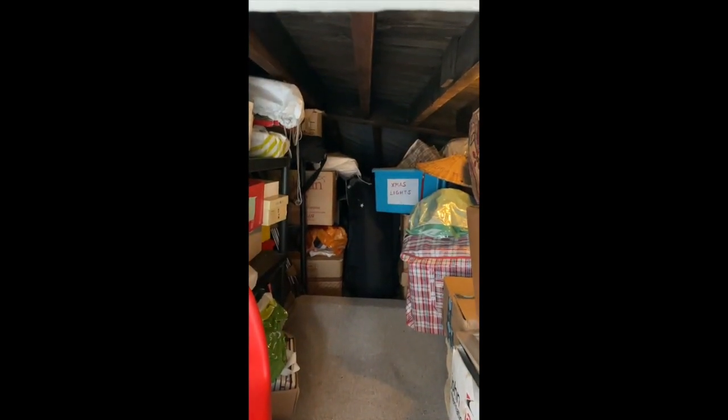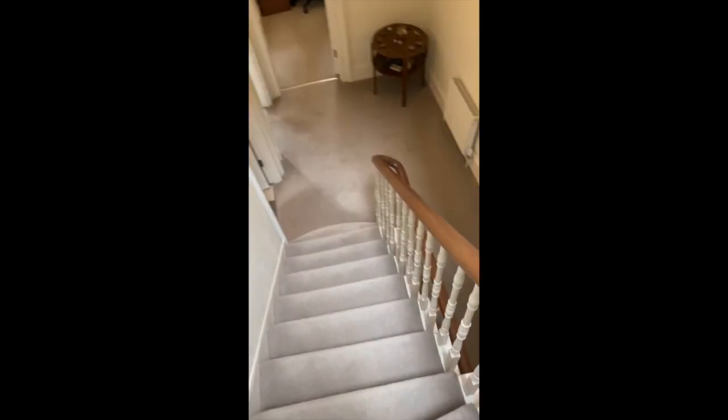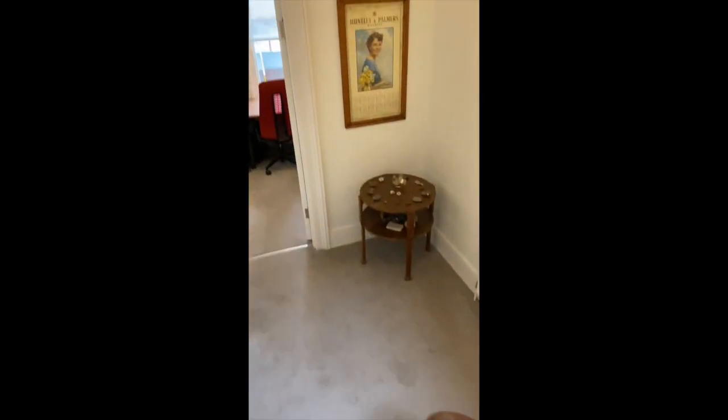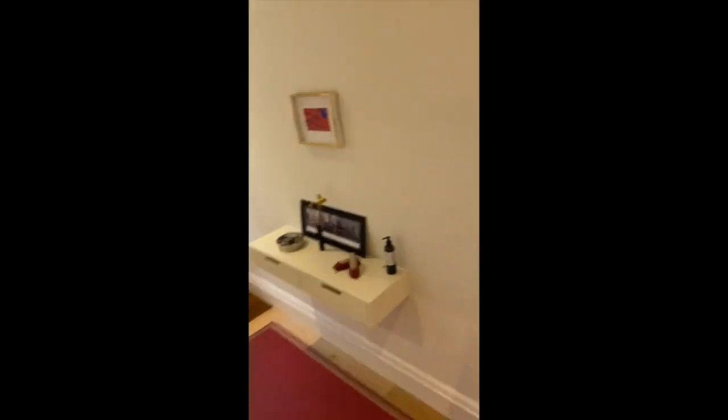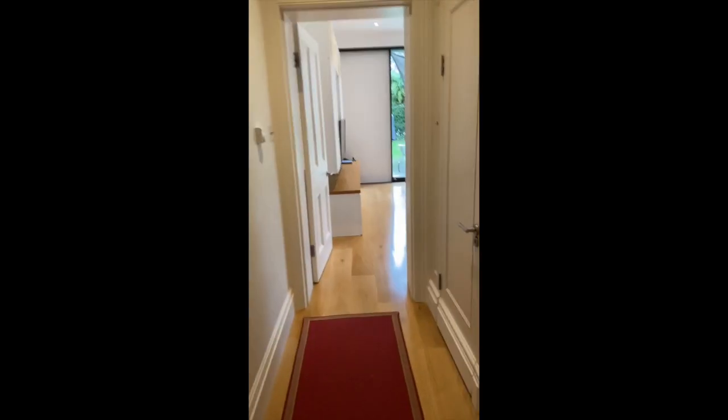On the way, there's some more storage here and a big loft area for putting things in. Let me whiz downstairs — look at these stairs, isn't that gorgeous. Back to the front door and into the cupboard under the stairs.